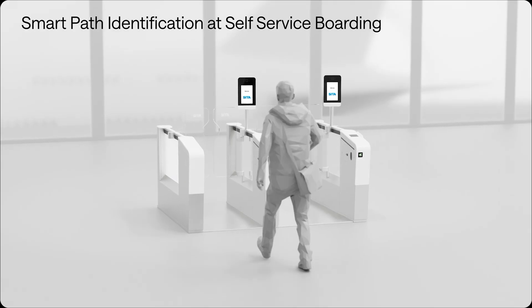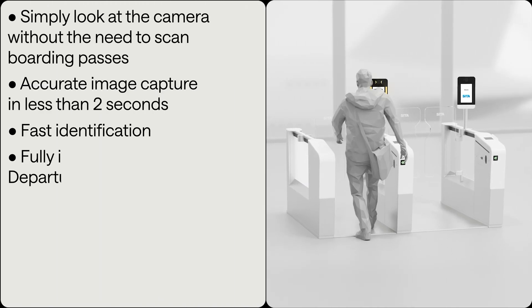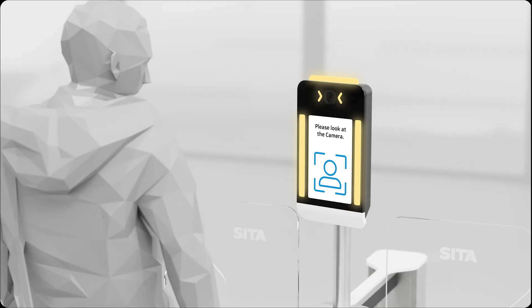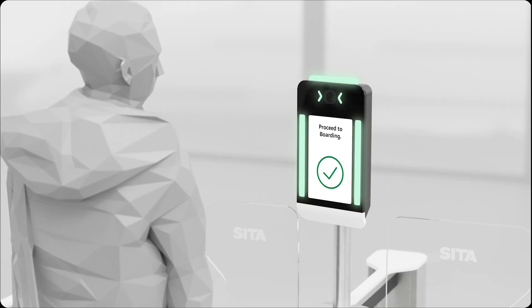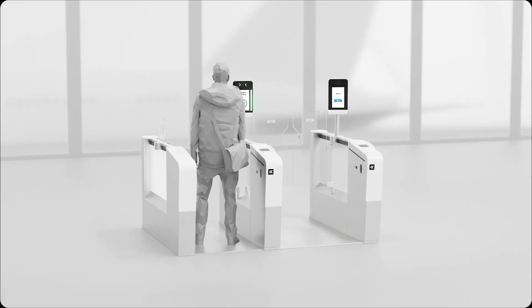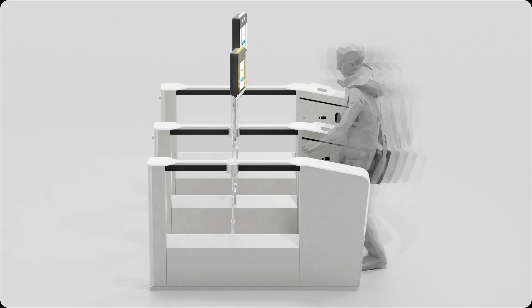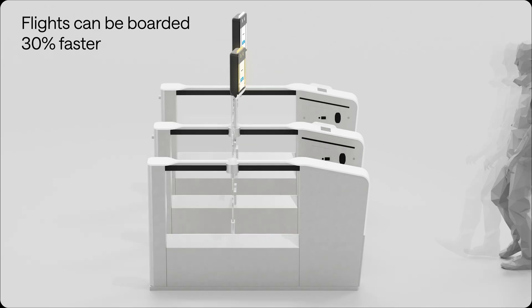The last step before departure is boarding the aircraft, and your face is still your boarding pass. No need to show a boarding pass. As soon as you're identified as a SmartPath passenger, the gates open, and you can board your plane. It's easier for everyone, and for airlines and airports, it offers 30% quicker boarding.